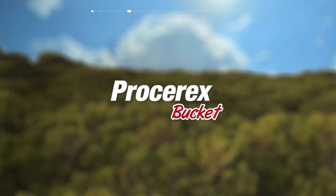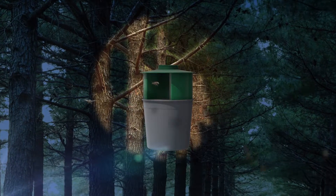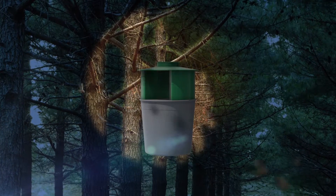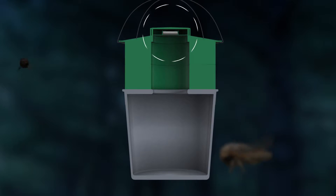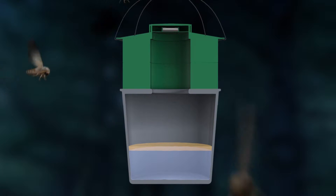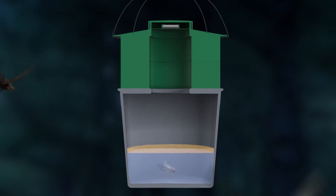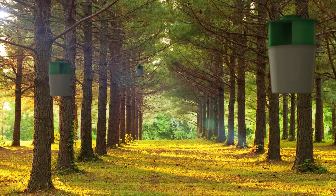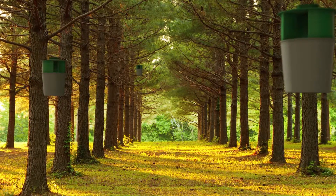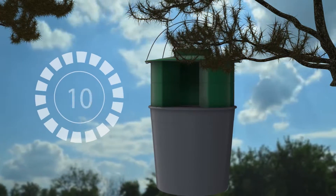Proserex bucket is a complementary system to use during the processionary's moth stage, designed jointly with the French National Institute of Agricultural Research. This system is made up of a large bucket with pheromones that attract male moths and trap them. Buckets are previously filled with two litres of water and a squirt of oil to avoid evaporation, enhancing the effectiveness of the system. Traps are placed hung from trees during the moth activity months, generally from the first days of July to the first days of September, with great capacity for attracting moths for more than ten weeks.